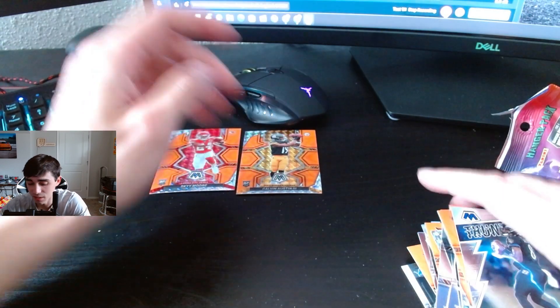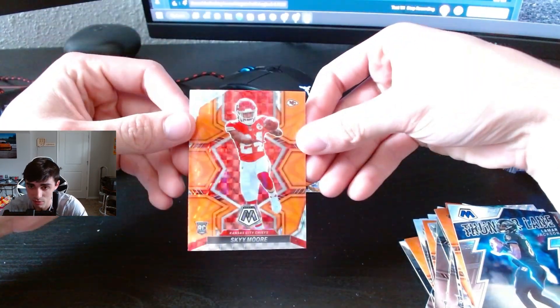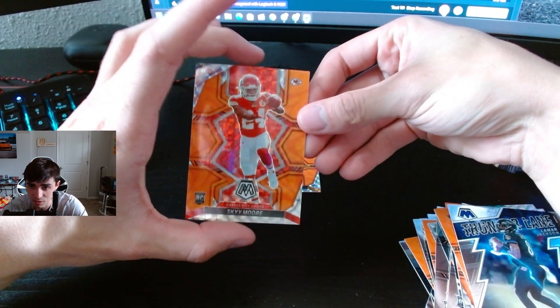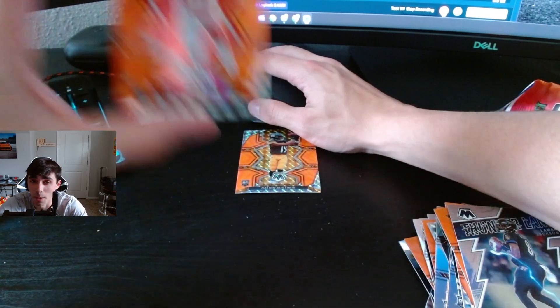Not terrible packs, not great. I'm gonna do another video opening up some more, so let me know what you guys think of these cards down in the comments and stay tuned for more videos. Thank you guys for watching, don't forget to like and subscribe. Peace.